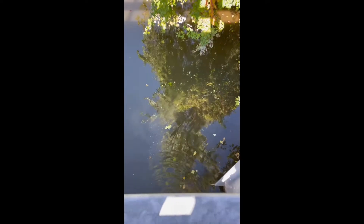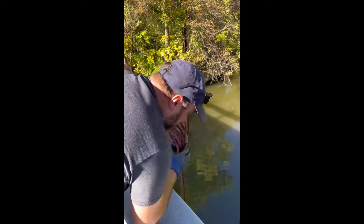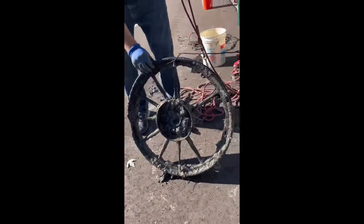Oh my God, it's a freaking wagon wheel, dude. You got it? Yeah. Oh my God, it is an awesome, awesome wagon wheel. That is awesome.